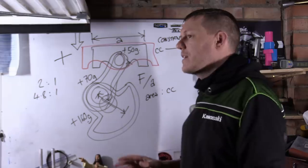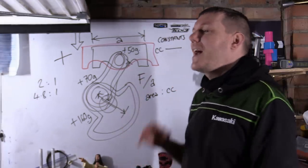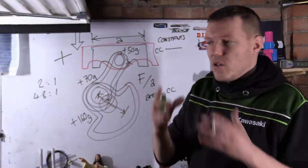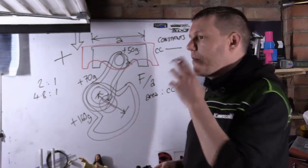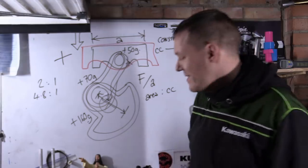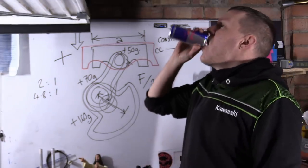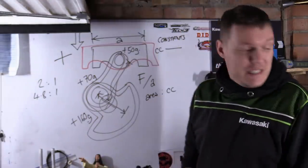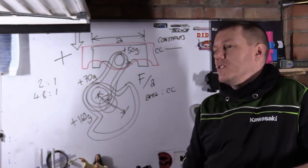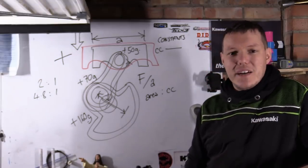The aftermarket loves telling you that if you just change this one thing you'll get more power. You might get a bit more, but always relate it to percentages. They show you dyno graphs and we all get excited seeing more power. 'Oh, 15 horsepower!' How much was it making? 300? That's five percent — that's nothing. It is an increase obviously, but was it worth the two and a half grand you spent on camshafts, lifters, rockers, shims, dyno tuning time?